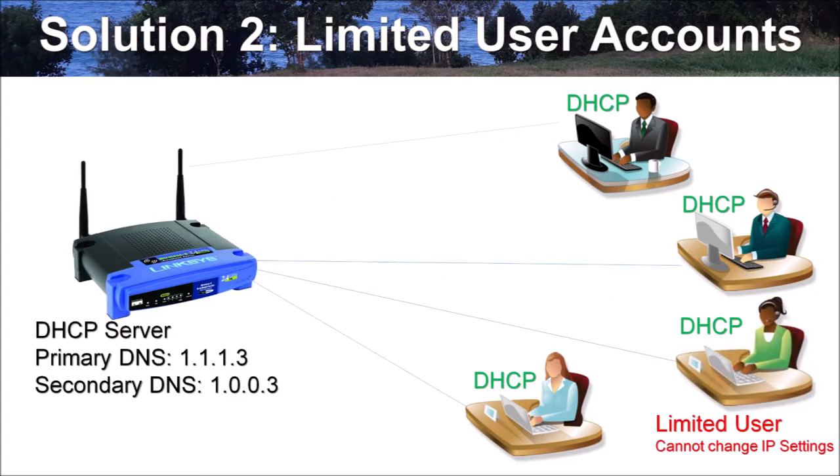Solution 2: As the network administrator, remove administrative rights from all user accounts by making them limited user accounts. This way, they will not be able to change network settings. This solution may not be suitable if users need administrative rights — for example, computer science students — or in bring-your-own-device (BYOD) network environments where users access the network using their own devices.